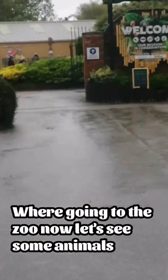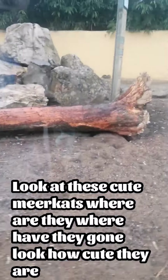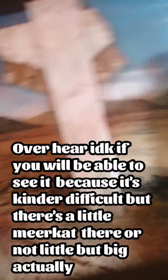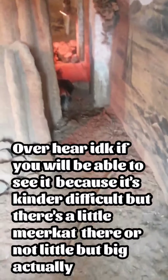We've come to the zoo now. Let's see some animals. Look at these cute meerkats — where have they gone? Look how cute they are. We went into the meerkat enclosure and there were cute little meerkats everywhere, just sitting there. Obviously, it stunk. Here are some of the things that meerkats like. There's the same meerkat again — it's got a little enclosure and that's quite small. Over there, you might be able to see it — there's a meerkat, not little but actually quite big.